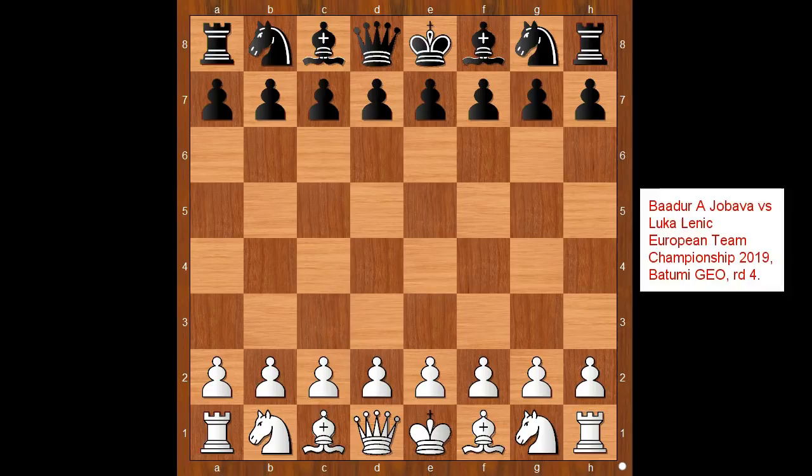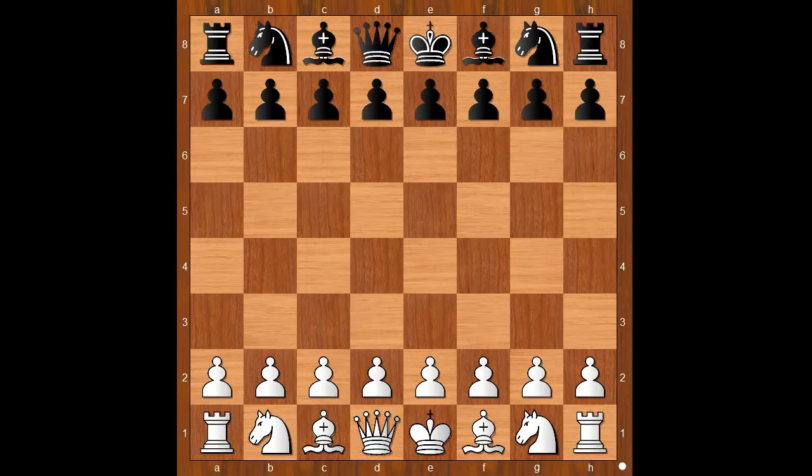Hi, this is Mato. Welcome to my online chess lecture. In this video I will show you a game between Badur Džobava and Luka Lenic. This is a game from the European Teen Chess Championship played in Georgia in 2019.